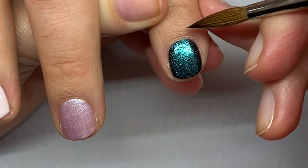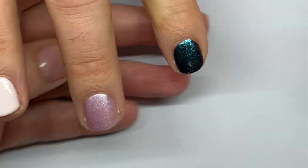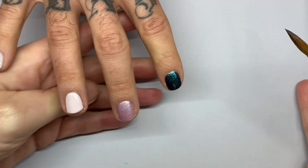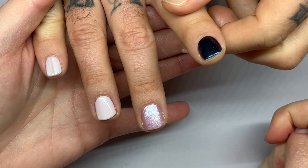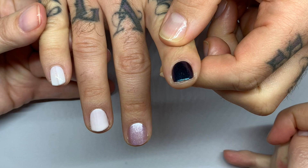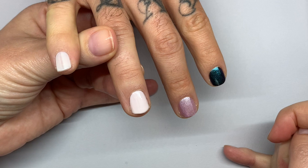I use pure acetone to clean up the edges a little bit with this brush. The important thing with Dazzle Dry is to dry each coat before the next coat. They usually dry to a matte kind of finish. You can start seeing the texture, and that's how you know that it's dry.